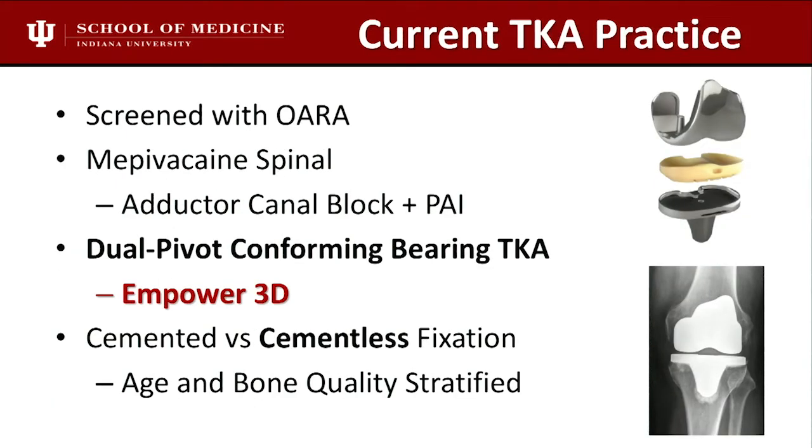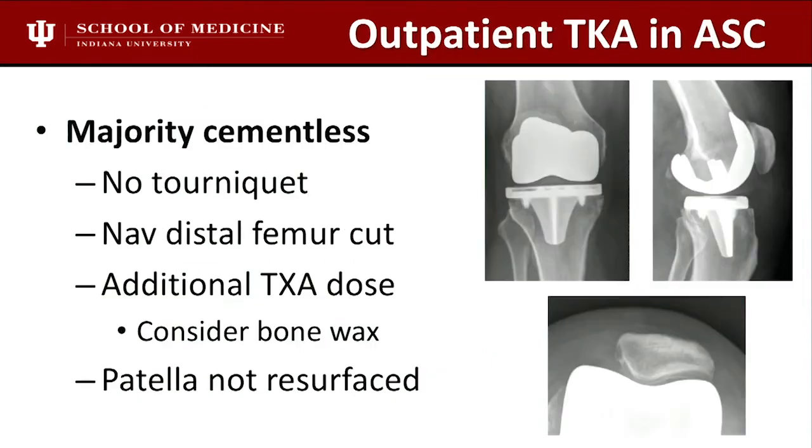In my current total knee practice, everybody's screened with the OR score. We use mypivacaine spinal currently with an adductor canal block and periarticular injection. I use the Empower 3D bearing, which is a conforming bearing. Cemented versus cementless for me is an age and bone quality stratification — most of my total knees in the ASC are cementless because my patients there are younger. Some techniques help minimize blood loss with uncemented knees: no tourniquet, navigated distal femur, additional dose of TXA, and not resurfacing the patella.